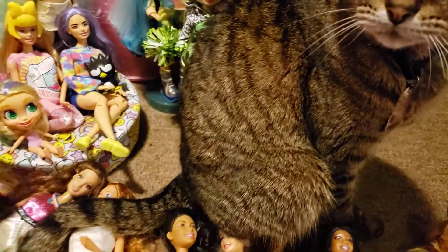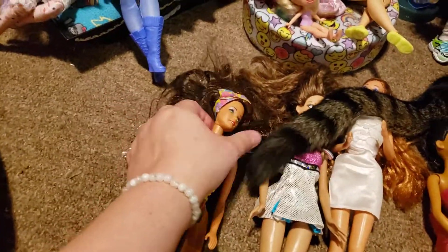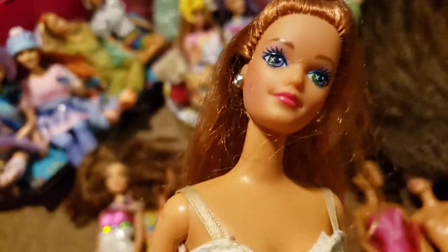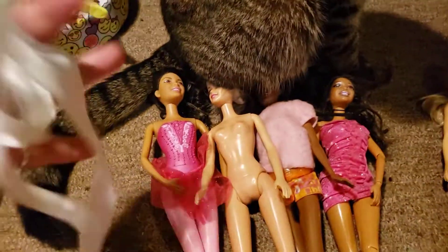The first bag that was $3.99 had three dolls in it - this one, this one, and this one. Super pretty.